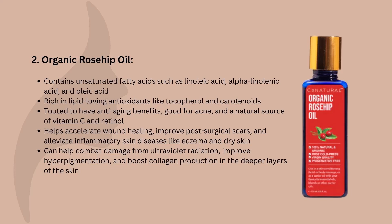Next up, we have organic rosehip oil. This is extracted from the seeds of the rose hips and contains substantial amounts of unsaturated fatty acids such as linoleic acid, alpha-linolenic acid, and oleic acid, which can be very nourishing to the skin barrier. It also contains an appreciable number of lipid-loving antioxidants that can theoretically get into the skin, such as tocopherol and carotenoids, which are helpful in scavenging free radicals that lead to skin aging. Rosehip oil is touted to have anti-aging benefits, to be good for acne, and to be a natural source of vitamin C, as well as potentially a natural source of retinol. Its antioxidant-rich composition may facilitate the neutralization of oxidative stress from pollution, ultraviolet radiation from the sun, or smoking tobacco.